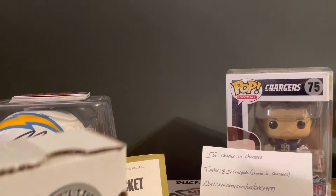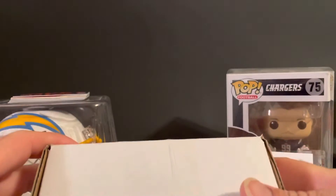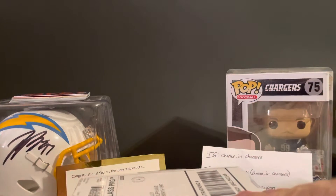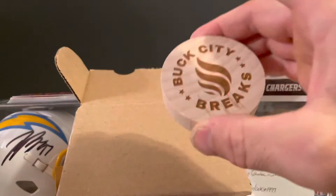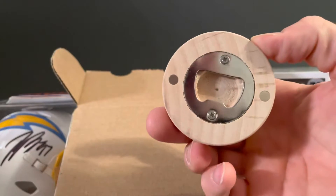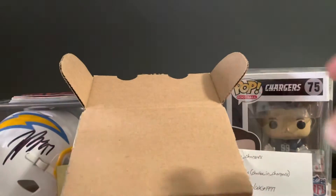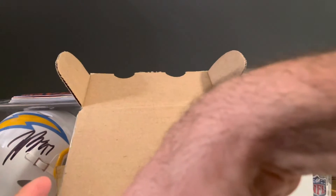What's happening YouTube, Charles and Chargers are back with another break. I can't show the furniture — it's got my address on it — but I got my Buck City breaker box, so we'll get right into that. I did dump the peanuts out, got the bottle opener, pretty awesome, I like these. Got two packs for the month, it is all random.